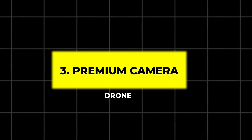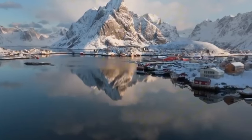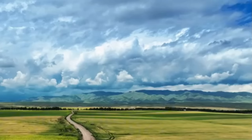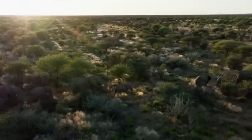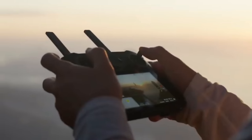3. Premium Camera Drone. Capture breathtaking views with this advanced drone, featuring dual-prime AI cameras for stunning 48-megapixel photos and 4K HDR video. With up to 20-kilometer video transmission, omnidirectional obstacle sensing, and FAA remote ID compliance, this drone is designed for both professional and recreational use.